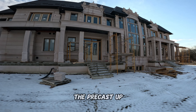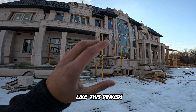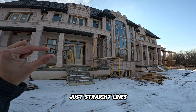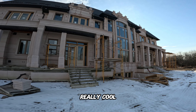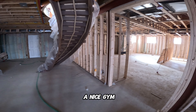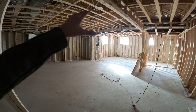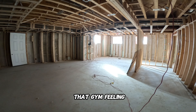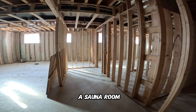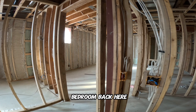Now outside in the backyard, I want to give you a close-up look at the precast — this pinkish color with straight lines looks really, really cool and it's very different. Another cool basement feature is a gym room with a nice glass panel to give it that gym feeling, plus there'll be a sauna room. And back here is the guest bedroom.